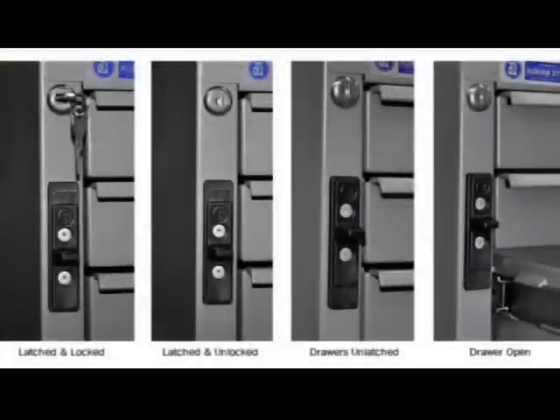The new vertical latch increases the ease of operation when latching the drawer units. You can have your drawer latched and locked to secure items, latched and unlocked to keep them retained during transportation, or unlatch the drawers and allow the drawers to open. Here's a short demonstration of the drawer units in action.